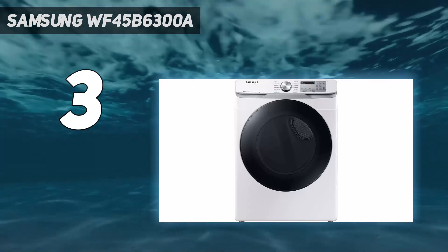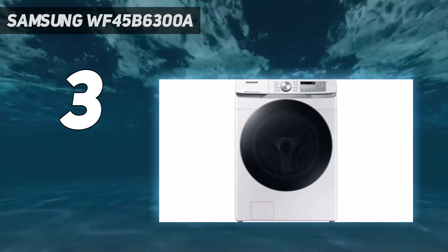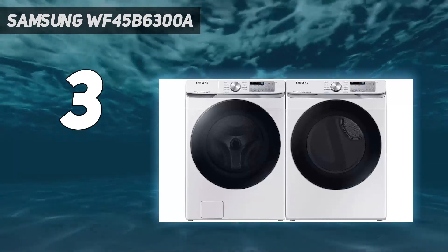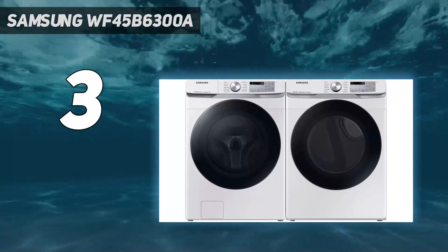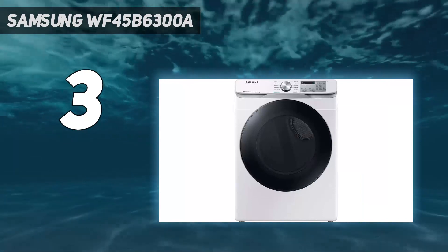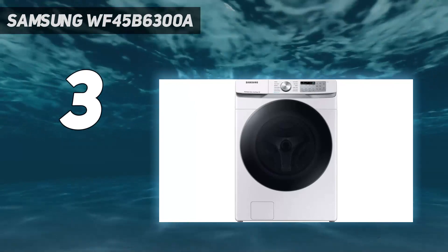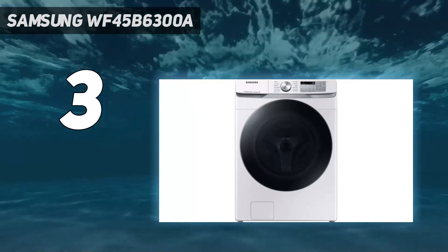The only downside to the Samsung WF45B6300A is the maximum spin speed of 1,200 RPM, which is lower than average. This means your laundry might finish more wet than you would expect. Other than that, there's little to dispute about the design — the control panel looks very uncluttered and easy on the eye.